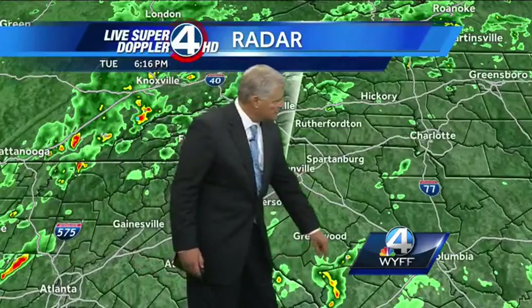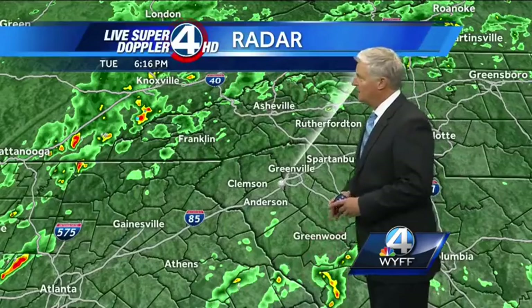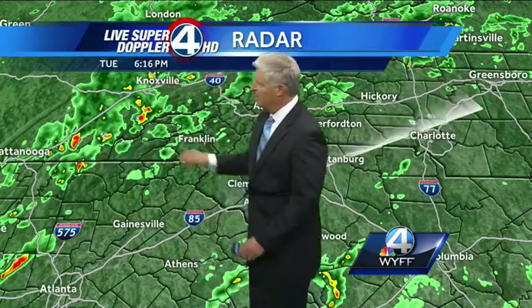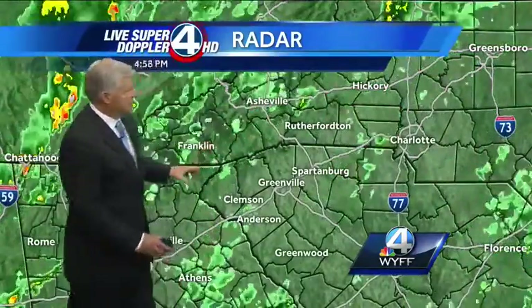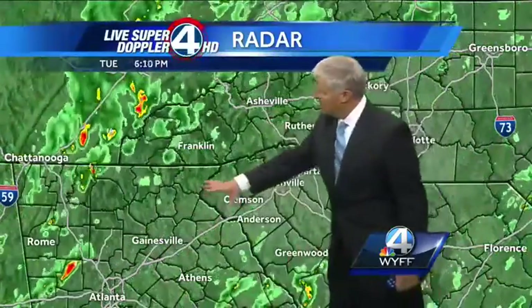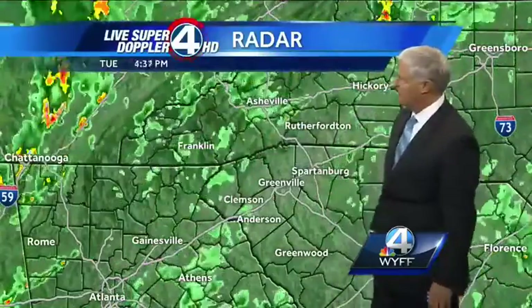A couple of showers, even a thundershower, developed just over the last few minutes around Saluda County in the northwestern part. Northeastern Georgia is mostly quiet, and most of the upstate is fairly quiet as well. A couple of rain showers through western North Carolina, and here are those scattered thunderstorms all the way back up into around Knoxville and just to the east of Chattanooga. They're all moving off to the northeast at a pretty good clip. Those thunderstorms are moving eastbound in East Tennessee and northwestern Georgia, but the showers, mainly confined to the mountains, are moving pretty quickly off to the northeast at up to 30 miles per hour.